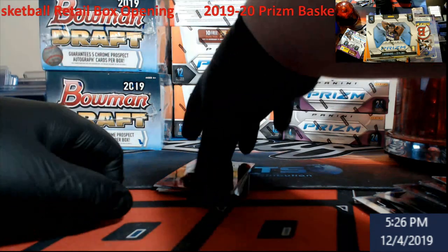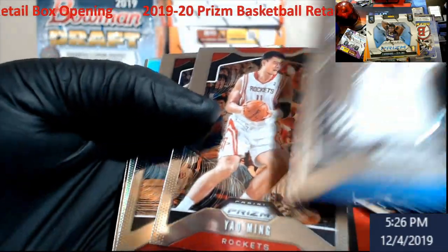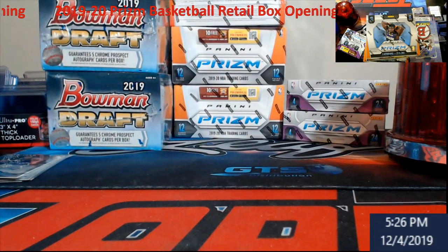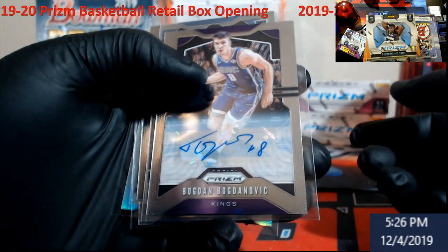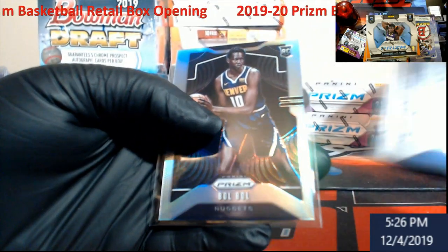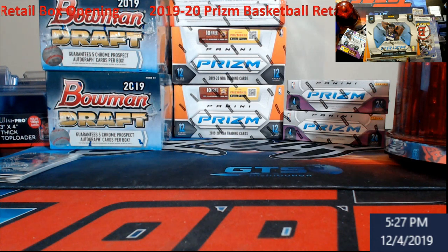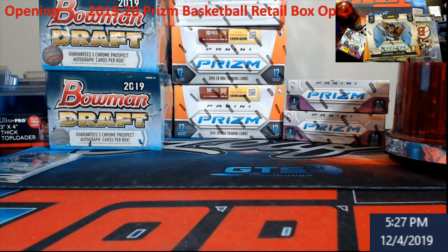I'm just sleeving this stuff because I'm going to clean it up before I put them in cases. Galloway silver prism - and that's it guys. So a box of retail. It did give us a couple decent things - basically looking for the auto. Got Bogdanovich, did get a Ja Morant, did get a Zion. Got a ball of silver. Not bad overall. I'll be back in a few - I'm going to open up one box of probably Prism hobby. Just trying to find where I stacked everything - it's a mess down here.